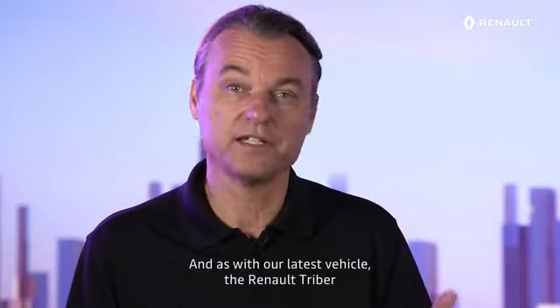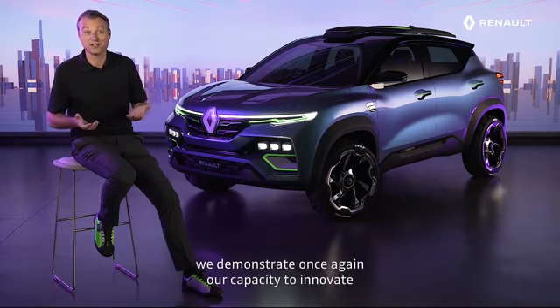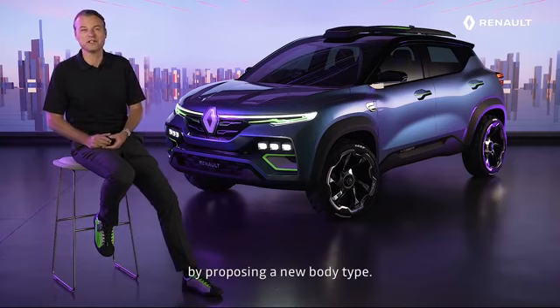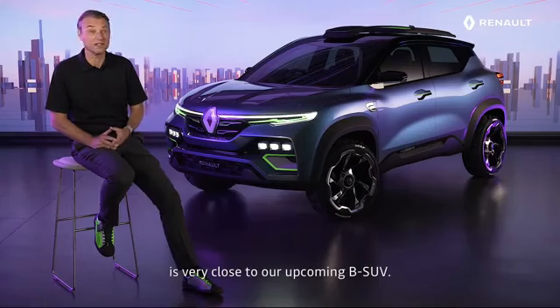And as with our latest vehicle, the Renault Triber, we demonstrate once again our capacity to innovate by proposing a new body type. Renault Kiger Shokka's striking design is very close to our upcoming B-SUV.